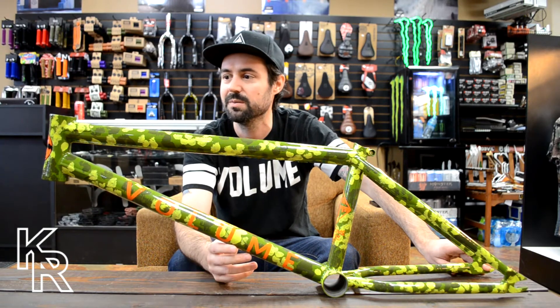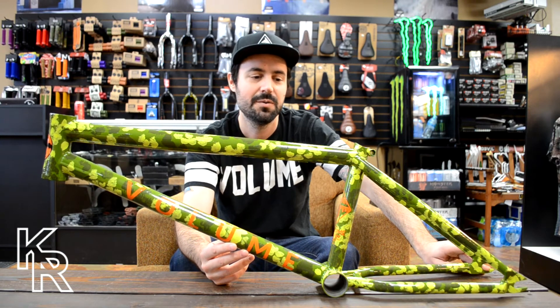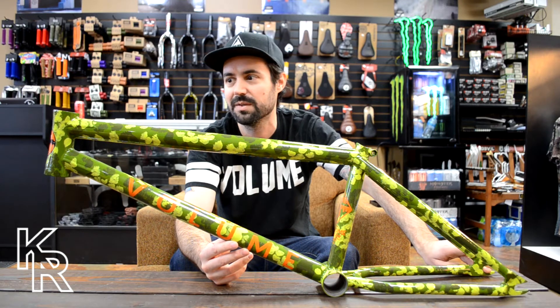The head tube angle is 75.25 degrees, so it's a pretty steep head tube putting the wheels really close together. It has a 9.25 standover, which is a tall standover, but it's definitely a core BMX frame.